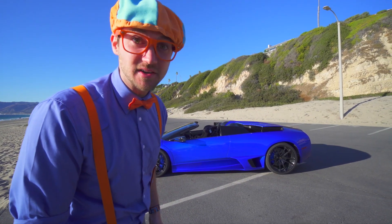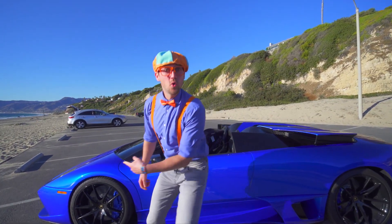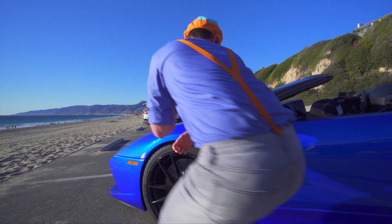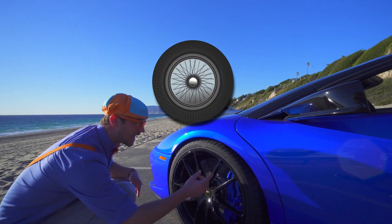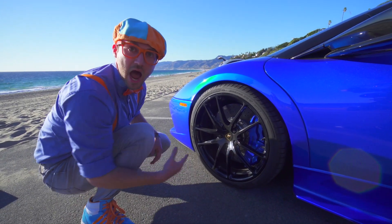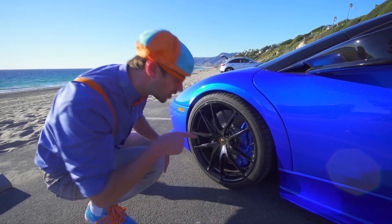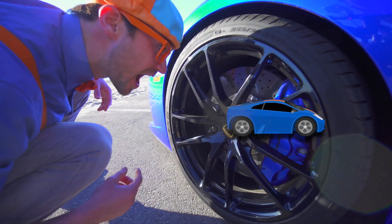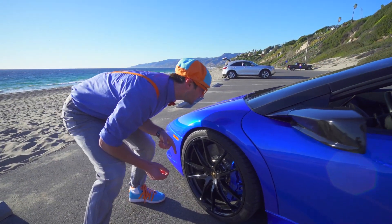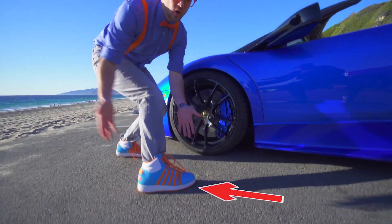Now let's learn the exterior parts of the blue sports car. Come on. Look at this — a big wheel and tire. It is so big. Do you see the blue brake? I heard these cars go so fast they need a really big brake to slow down the car. It's such a pretty blue color. I love the color blue — just like my shirt, my hat, and my shoes.